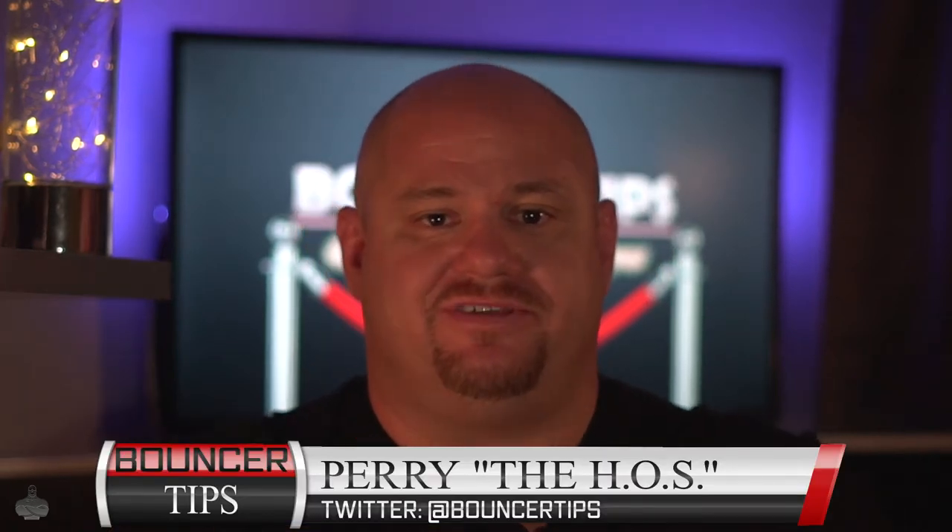Hey YouTube, this is Perry with Bouncer Tips, the channel that teaches you tips and tricks to help you become a better bouncer. In today's video, we're going to talk a little bit about the Arizona State ID, all of its features, and what you need to know to help you find a fake ID.